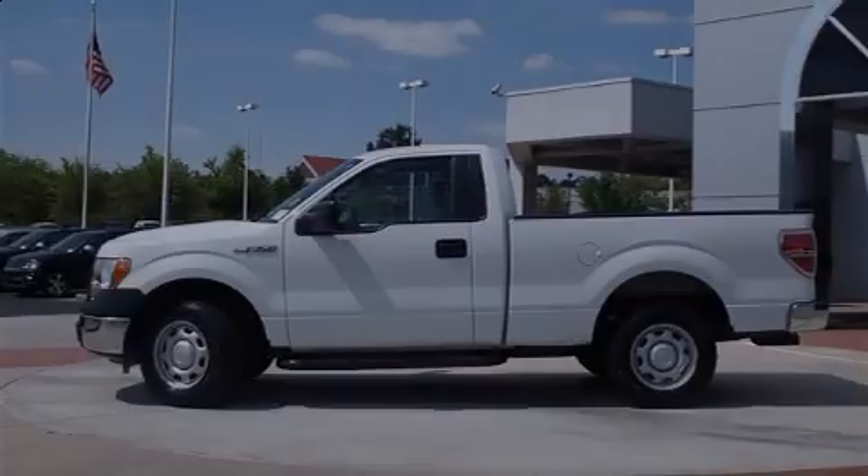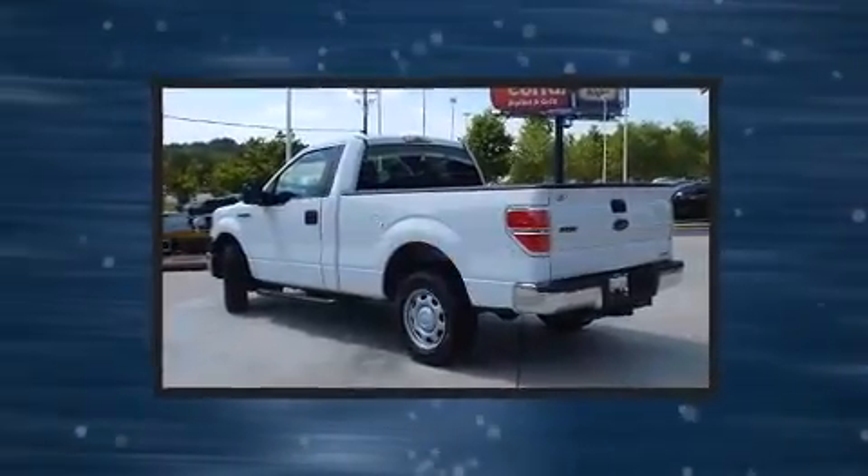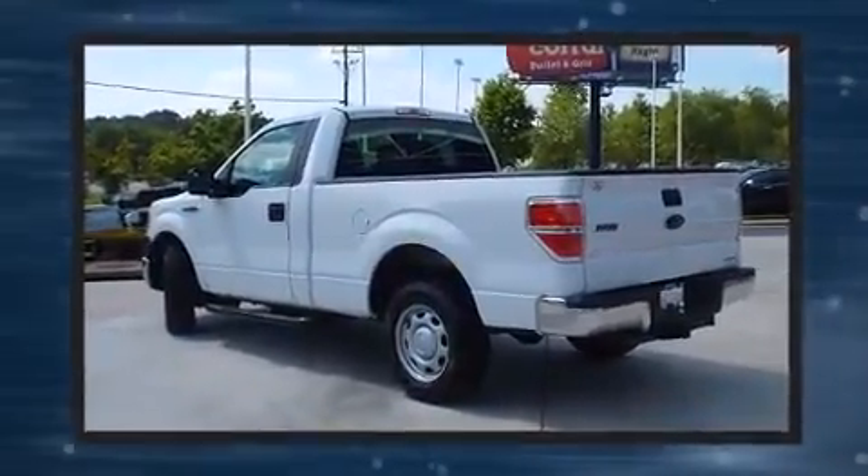Sensibility and practicality define the 2012 Ford F-150. This two-door, three-passenger truck just recently passed the 50,000-mile mark.